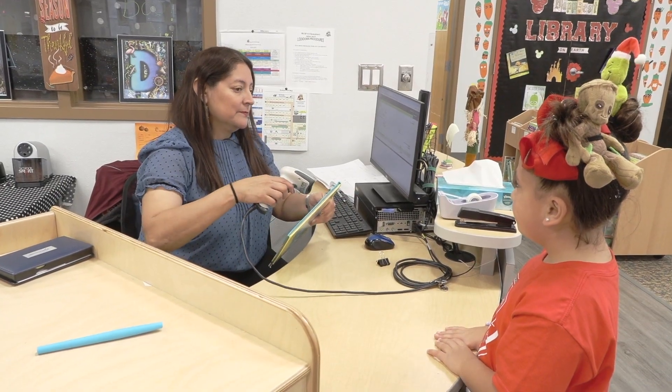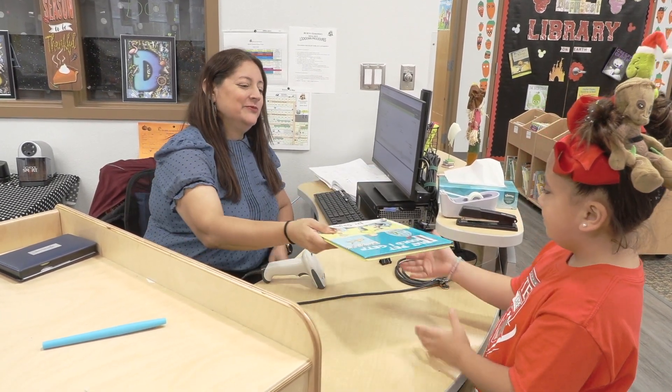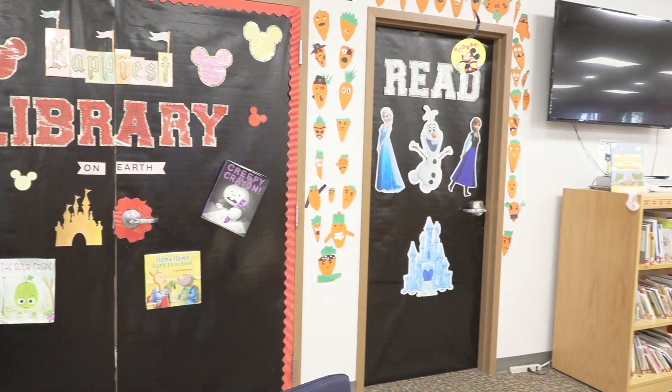Typically what we do is we provide research skills for the students depending on what they're researching. We use Destiny Discover if they're looking for books. If they're looking for e-books, we use Mac and Via. It depends on what they are researching.